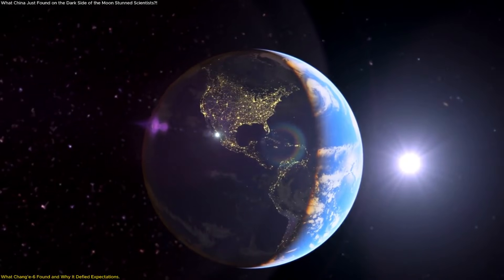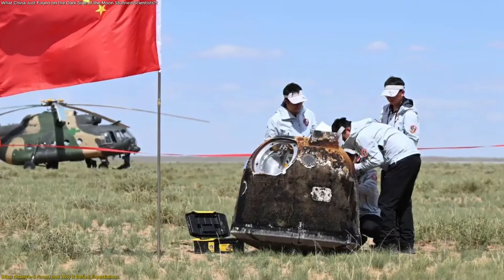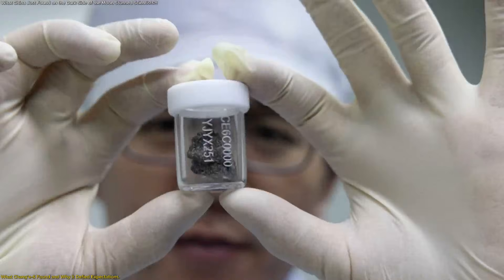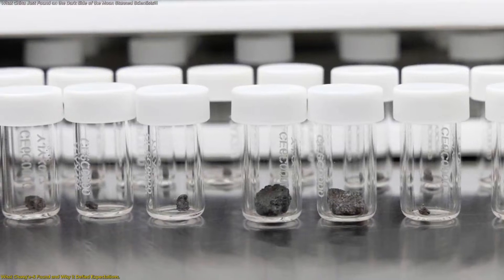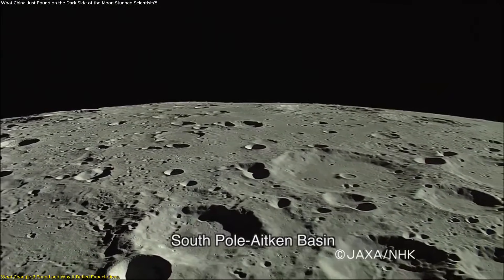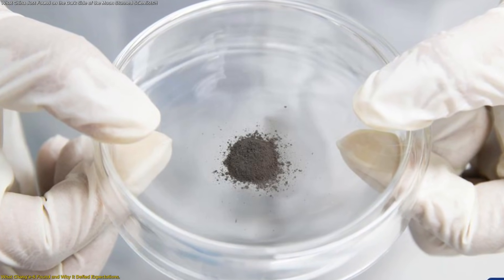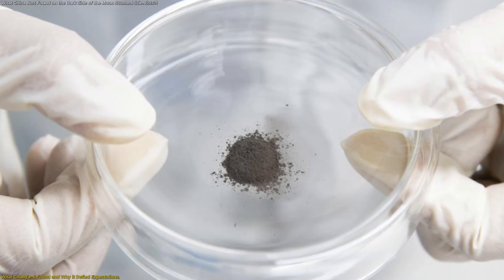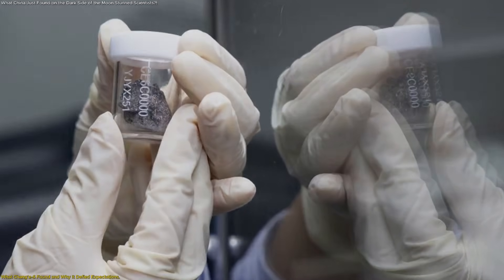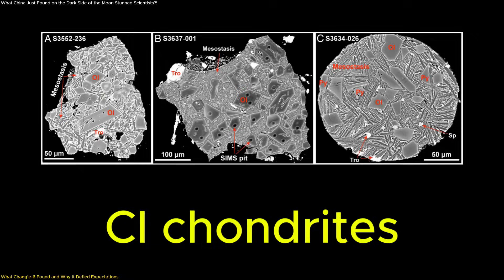The core of this story begins with a scientific first. The Chang'e 6 mission successfully returned samples from the far side of the moon, a region that had never before delivered physical material back to Earth. These samples came from an ancient impact basin known for preserving extremely old geological records. When scientists began analyzing the nearly four pounds of lunar soil and rock, they noticed something remarkable: embedded within the lunar material were microscopic fragments identified as CI chondrites, a rare and chemically primitive type of meteorite.